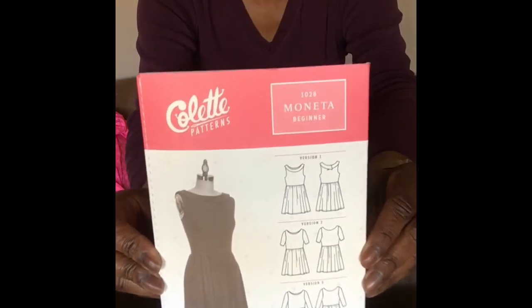This last one is a green ponté knit — this is the only one I actually had a plan for. I want to use this for the Colette Mineta dress pattern, which is a knit pattern. They have different sleeve options: sleeveless with a cowl neck, long or three-quarter sleeve, and short sleeve. I think I'm going to do the short sleeve since March is coming up and it'll be getting warmer — I can always throw a jacket over it.